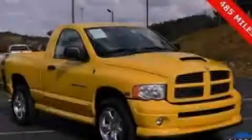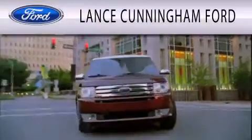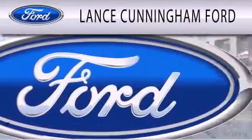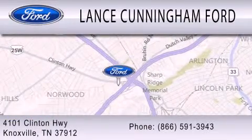Call or visit us right now and arrange your test drive today. Lance Cunningham Ford is dedicated to doing everything possible to ensure that the experience you have selecting your next vehicle is as pleasant as possible. We are located at 4101 Clinton Highway in Knoxville.